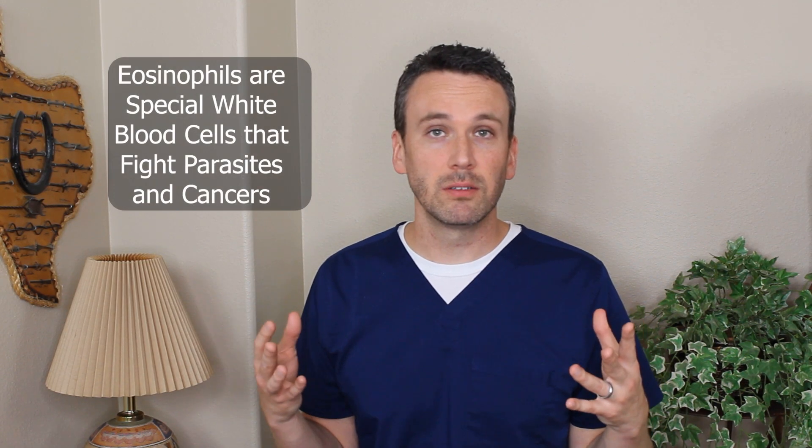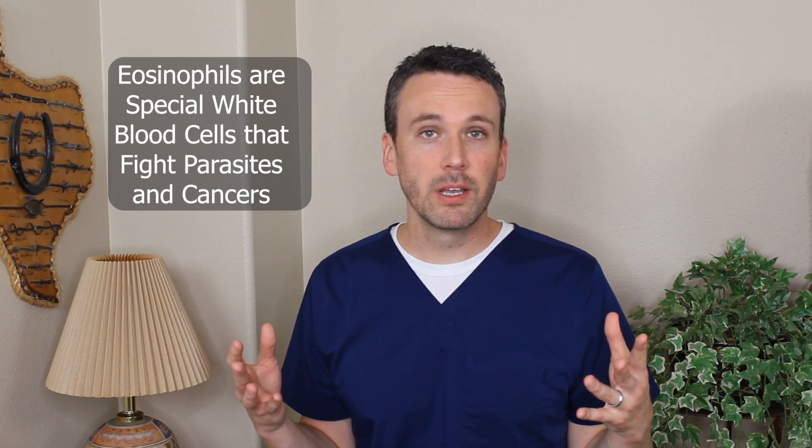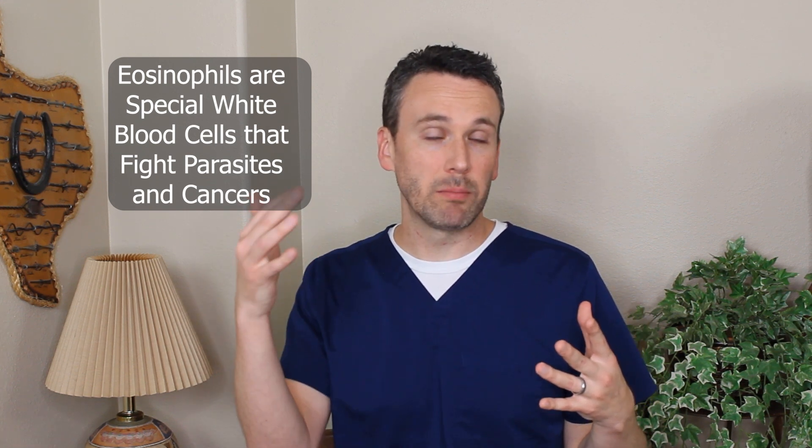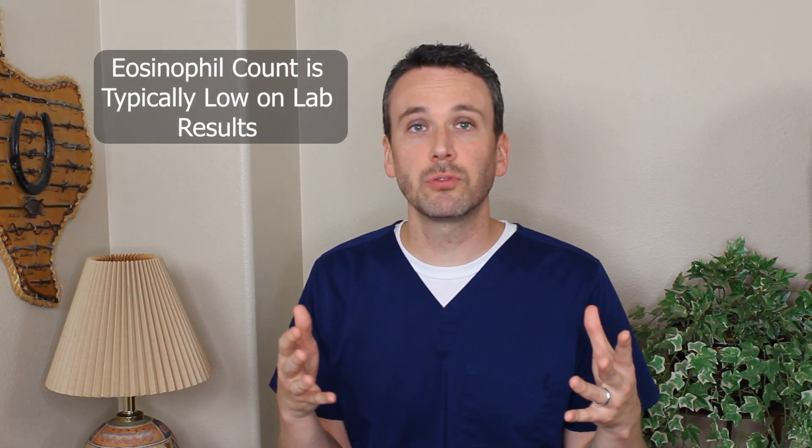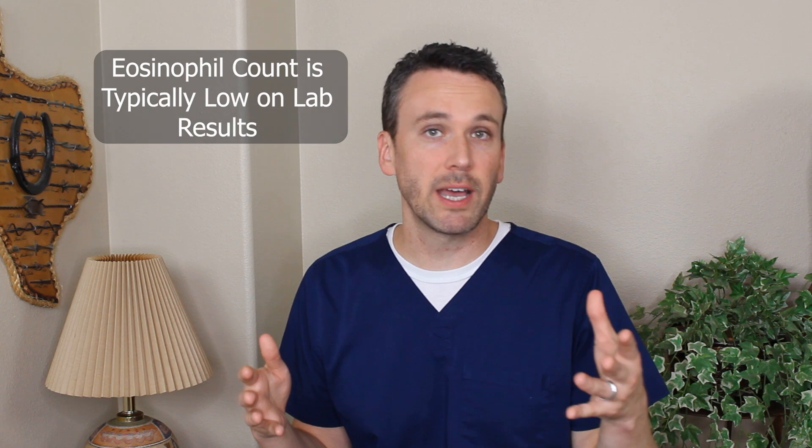What is an eosinophil? It's a specialized type of white blood cell. You've probably actually met them before. Typical lab work includes a white blood count, and detailed underneath is the eosinophil count. It's usually pretty low, and that's because eosinophils don't generally travel so much in the blood — they reside in your tissue where they're waiting to find would-be parasites and cancer, which they're specially trained to attack.